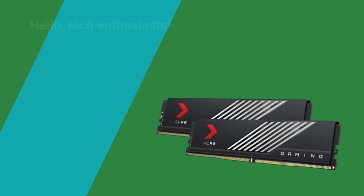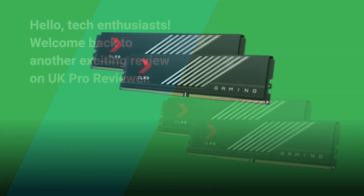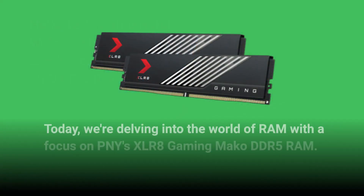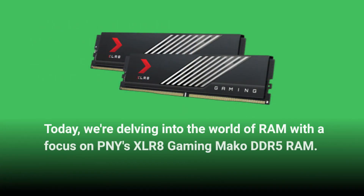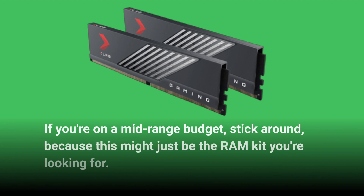Hello, tech enthusiasts. Welcome back to another exciting review on UK Pro Reviewer. Today, we're delving into the world of RAM with a focus on PNY's XLR8 Gaming MAKO DDR5 RAM. If you're on a mid-range budget, stick around, because this might just be the RAM kit you're looking for.